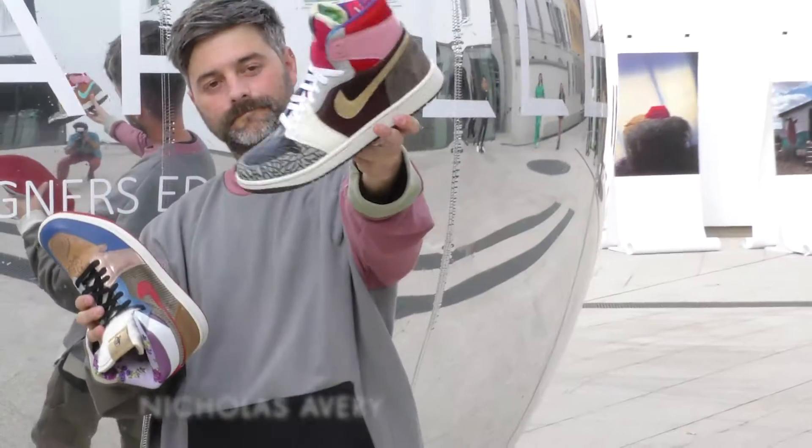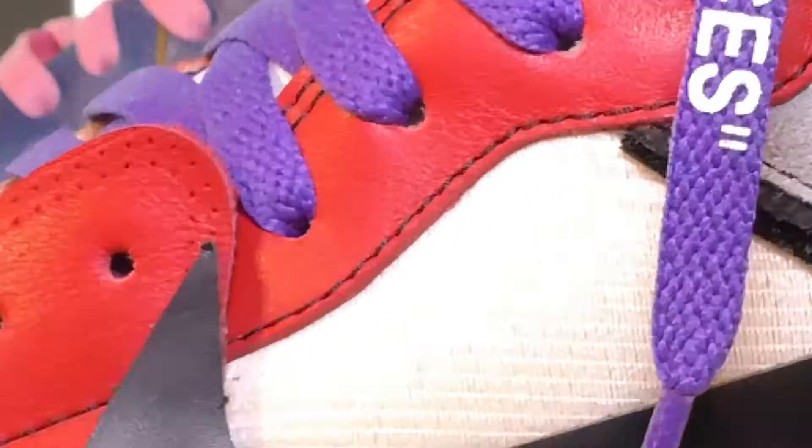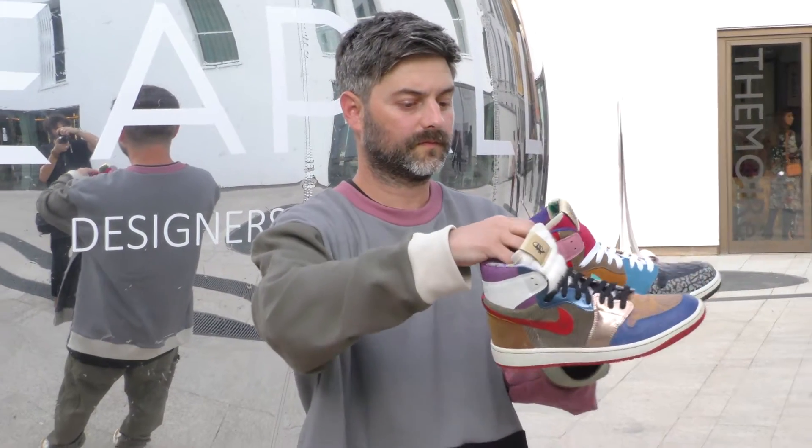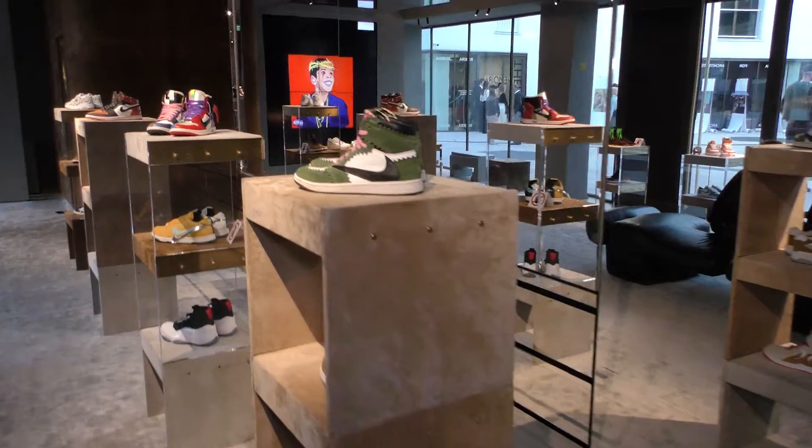My name is Nicholas Avery from The Hayman. We are a custom footwear business specializing in low-quantity, high-quality custom footwear. Linea Pelle has just opened my mind to so many different things that we can use and new resources in order to be able to create really awesome footwear, really awesome art projects.